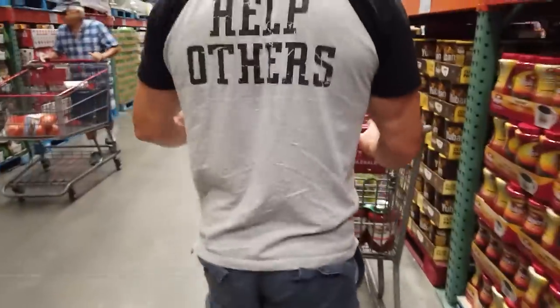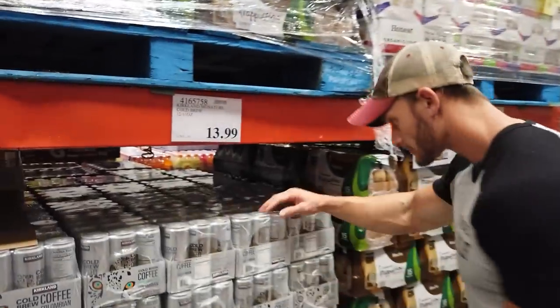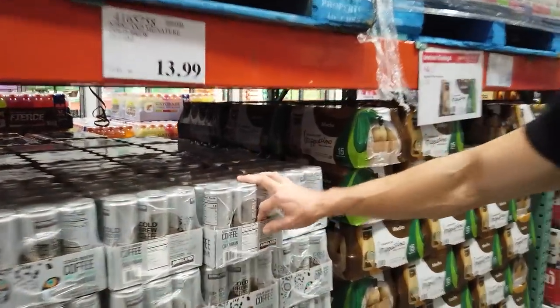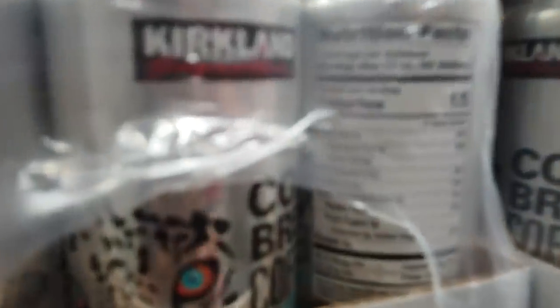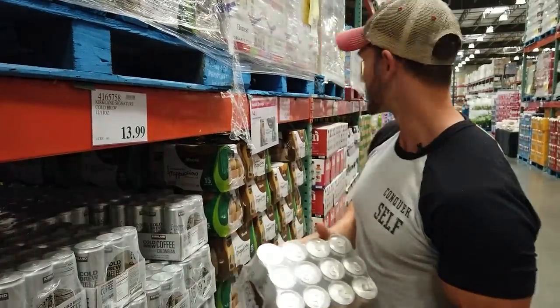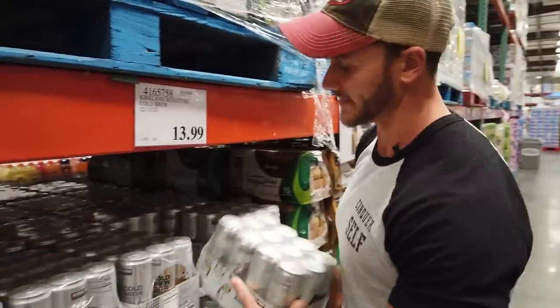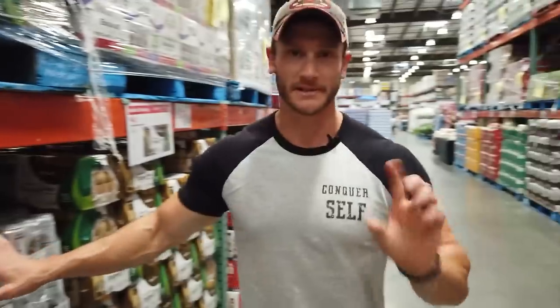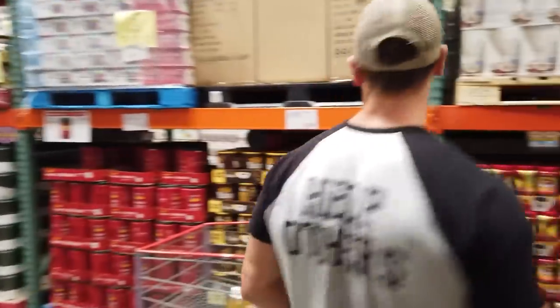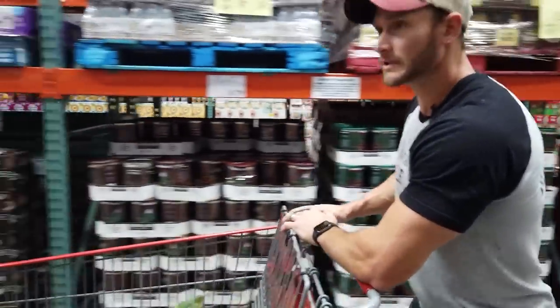Cold brew — probably has sugar in it. Actually no. There are 12 in here so it's a little over a dollar each. If you're on a budget you probably shouldn't do it, but it is convenient — you'd spend $3-4 at Starbucks for that. I'm going to pass and just get coffee at a regular store.